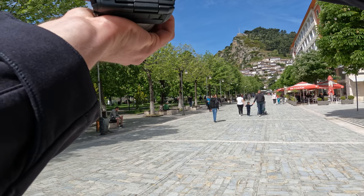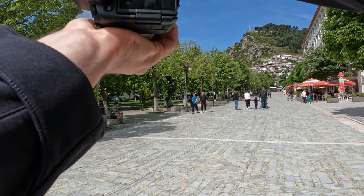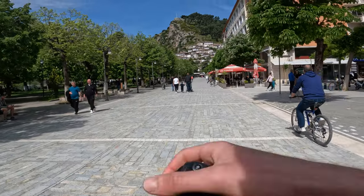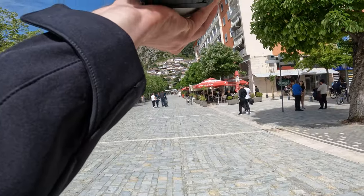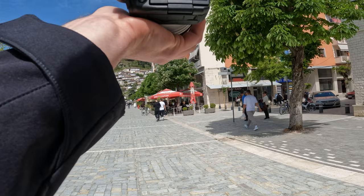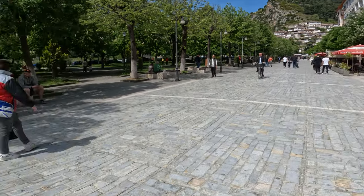Look at this guy — he's definitely a tourist maybe. I could go ask him. Let me just pretend like I'm doing something else in the meanwhile. All right, I'll go ask him.